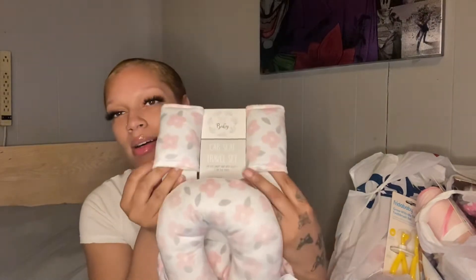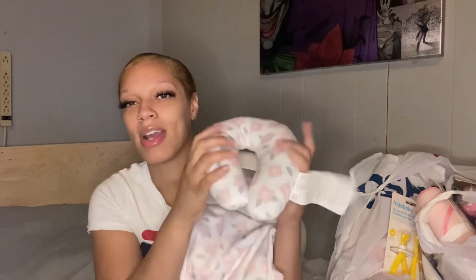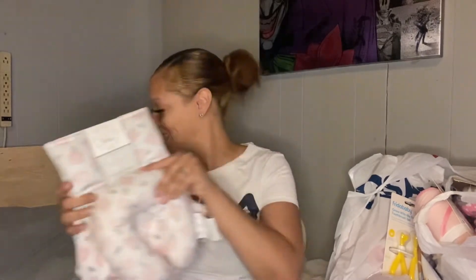So far we have this car seat travel set. It comes with the two car seat straps for the side, the neck rest, and then we have the car seat cover.